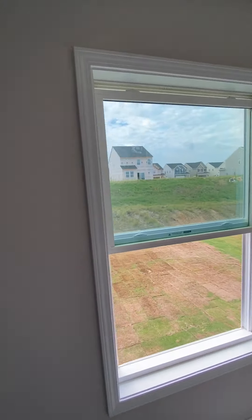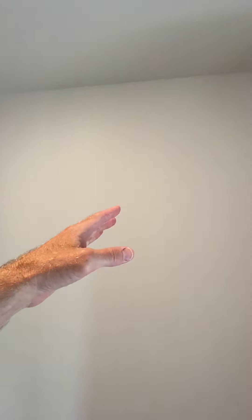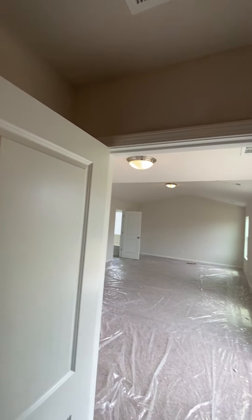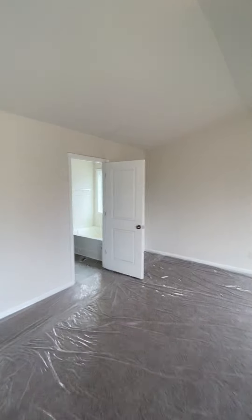Big walk-in closet — it'll be his and hers, unless it's just all hers, then you just don't have a closet. This would be a little sitting area if you wanted it to be.